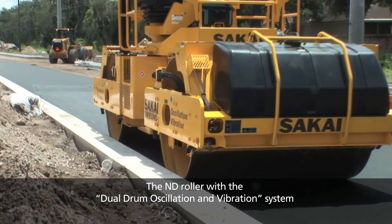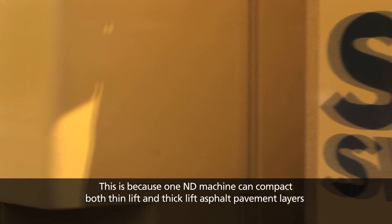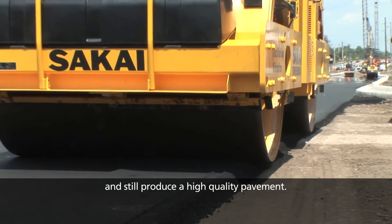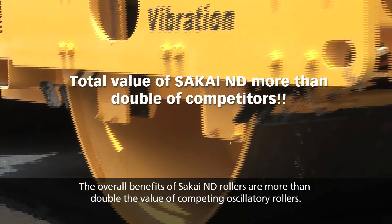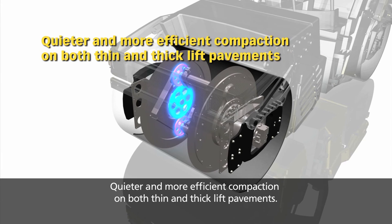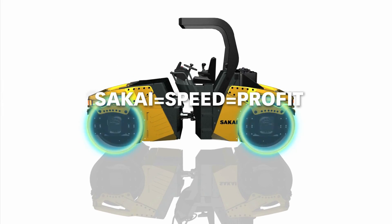The ND roller, with a dual drum oscillation and vibration system, is more versatile than other oscillatory rollers. One ND machine can compact both thin lift and thick lift asphalt pavement layers and still produce a high-quality pavement. The overall benefits of Sakai ND rollers are more than double the value of competing oscillatory rollers: quieter and more efficient compaction on both thin and thick lift pavements, quieter and more efficient compaction on bridge deck pavements, lower maintenance costs, and higher resale value. Sakai equals speed equals profit.